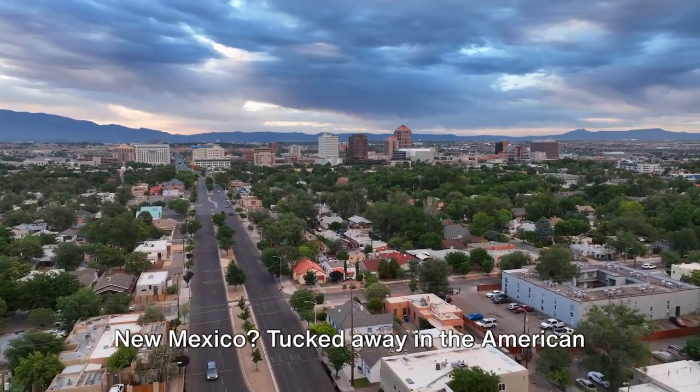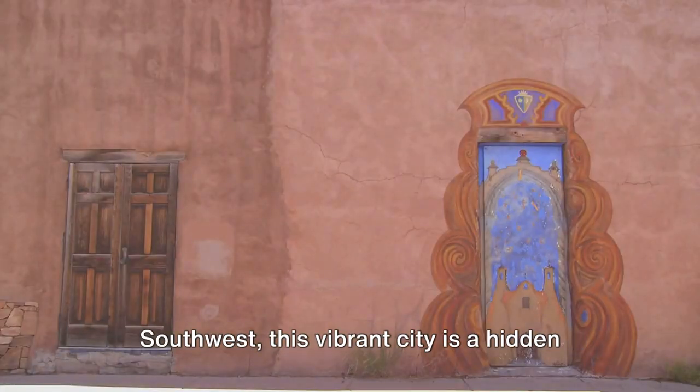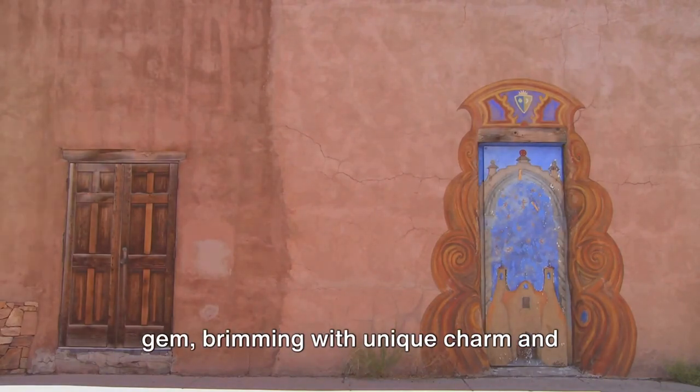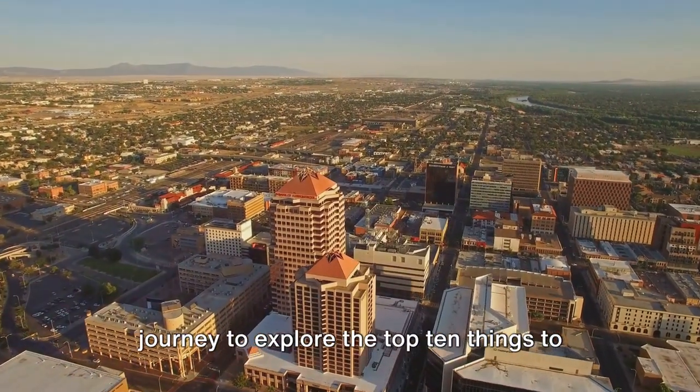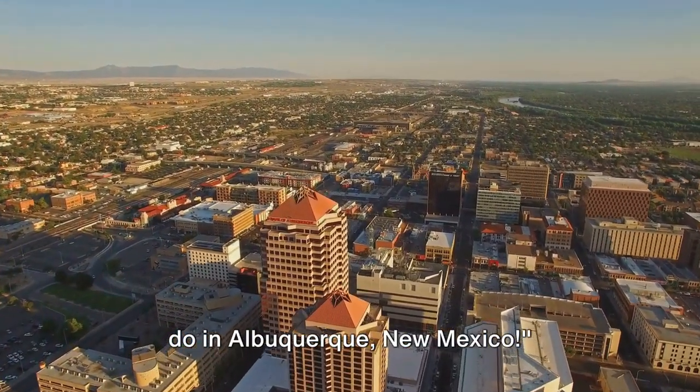Ever wondered what to do in Albuquerque, New Mexico? Tucked away in the American Southwest, this vibrant city is a hidden gem, brimming with unique charm and cultural richness. So, buckle up as we embark on a thrilling journey to explore the top 10 things to do in Albuquerque, New Mexico.